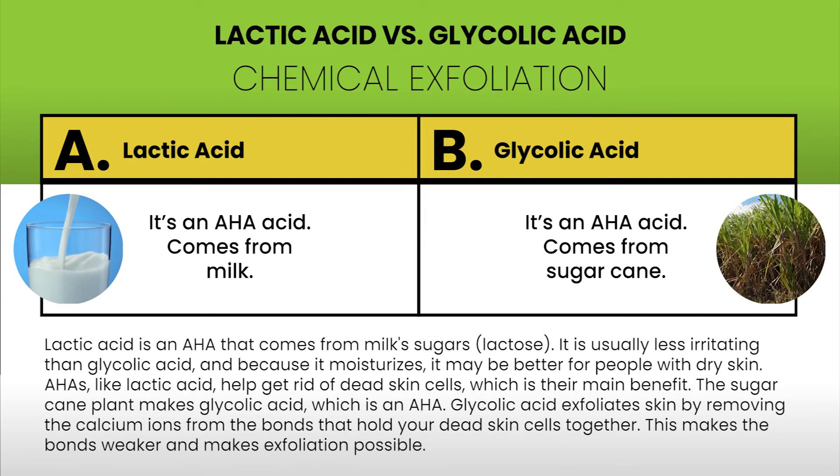Lactic acid is an AHA that comes from milk's sugars. It is usually less irritating than glycolic acid, and because it moisturizes, it may be better for people with dry skin. AHAs like lactic acid help get rid of dead skin cells, which is their main benefit.